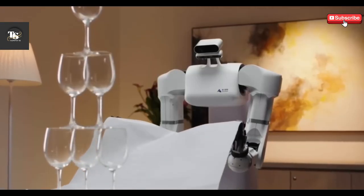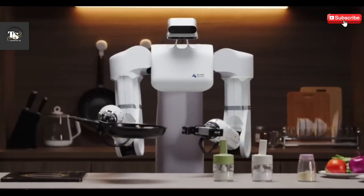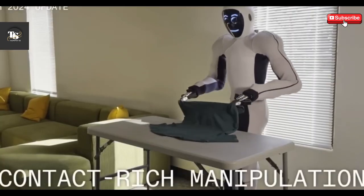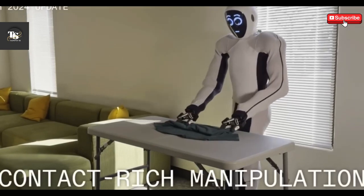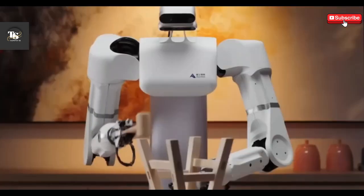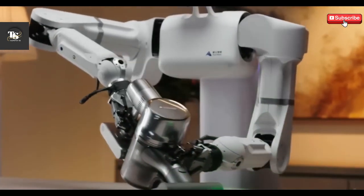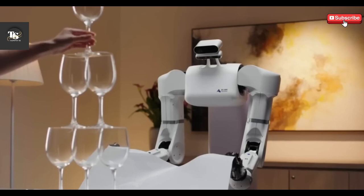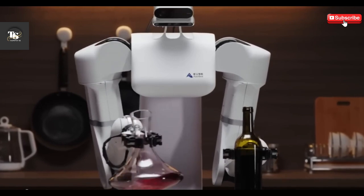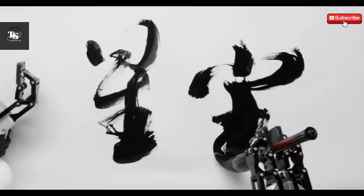With its sleek and functional design, the AstroBot S1 highlights China's growing leadership in robotics and sets a new global benchmark for humanoid technology. It's not just a robot — it's a symbol of how automation is becoming an integral part of everyday life. From assisting in hospitals to boosting efficiency on factory floors, the AstroBot S1 is leading the charge into a smarter, more efficient world.